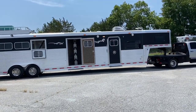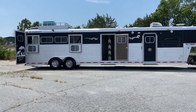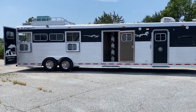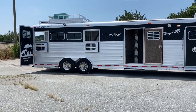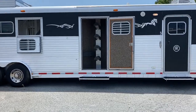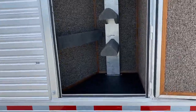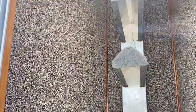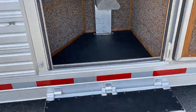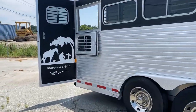This trailer is black in color and that's actually a textured wrap. It's got full extrusion from front to back — that's the lower aluminum from front to back. It does have the two drops on the rear sliders in the middle. It has a mid-tack closet so you can move the saddle rack to the front or to the back. That's got you a brush box and a removable saddle rack.